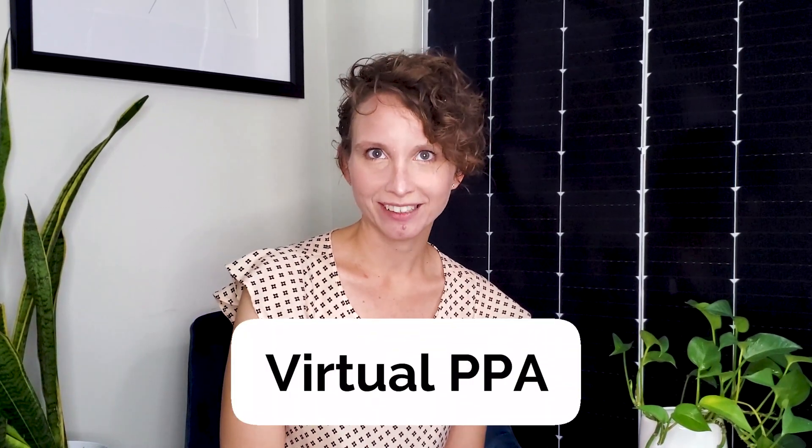If you're watching this right now, you've probably heard the term virtual PPA and how it's an easy way to support and claim clean energy without having to install physical solar panels on your property. Stick around, because by the end of this video, you'll know how virtual PPAs work, how you can earn SRECs, and how they can benefit your organization's energy goals.